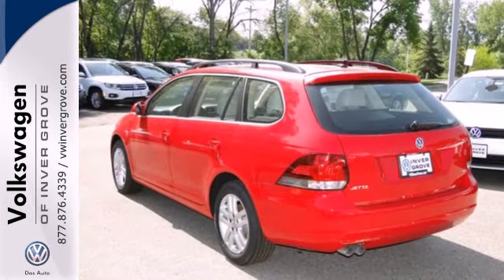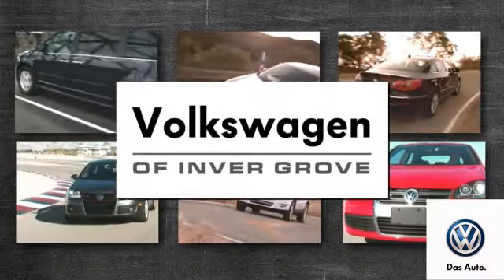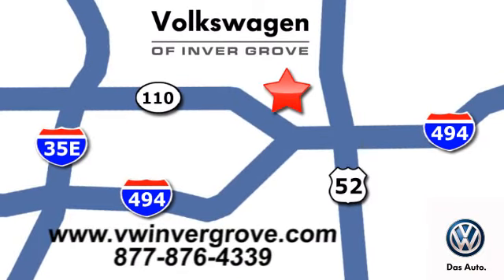Come see this Jetta Sport Wagon today. Volkswagen of Inver Grove — it's better here, and we'll prove it. We are conveniently located at 1325 50th Street East in Inver Grove Heights, Minnesota.